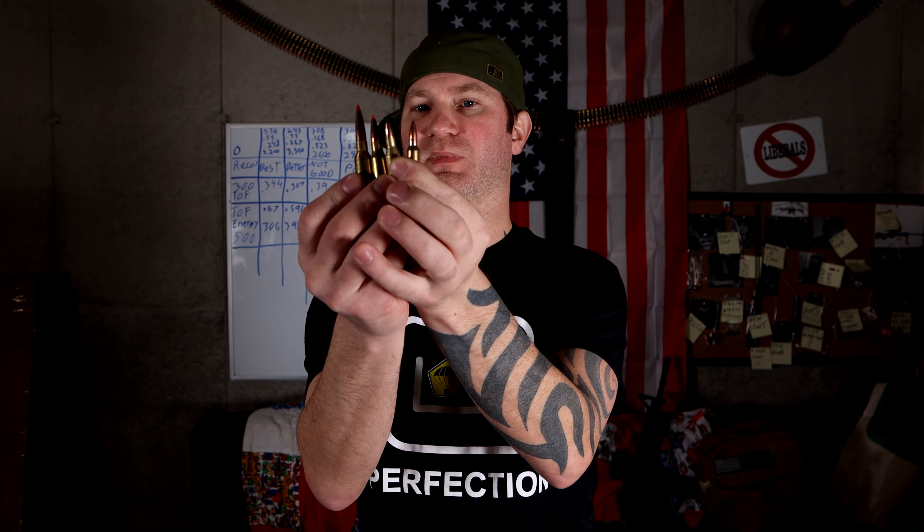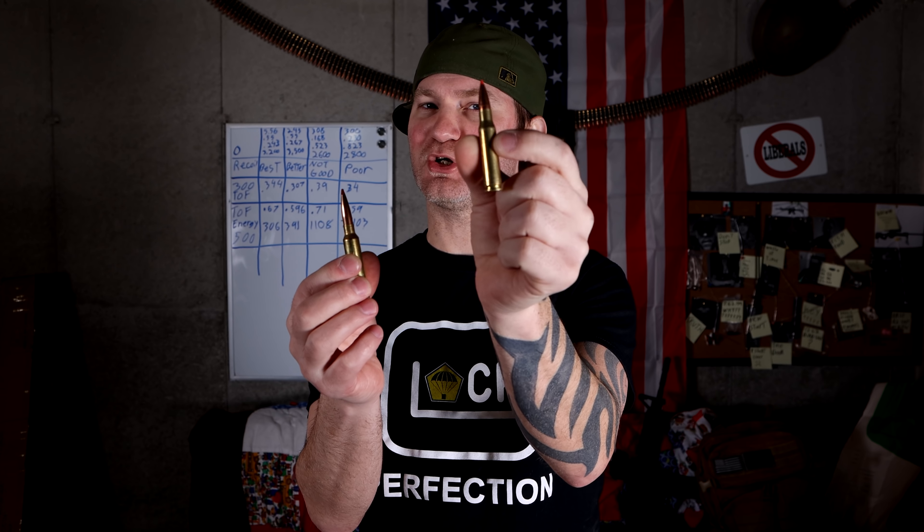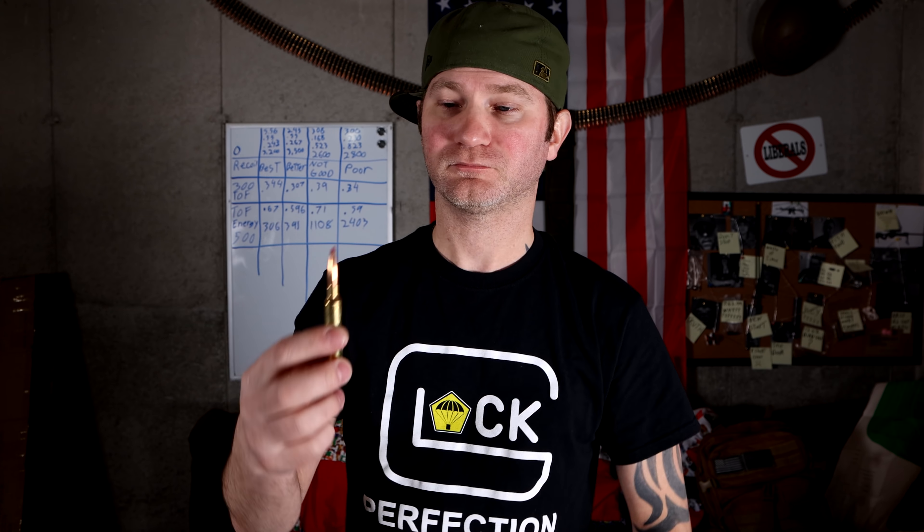That is why I divide these cartridges up like I do: inside 300 yards — 5.56; 300 to 500 yards — .243; general purpose out to maybe 700 yards — .308, though I'd want to switch to something else around 500 but there aren't enough advantages yet; and .300 PRC kicks in at 700 yards. I'll zero the .300 PRC for 100 yards, but I'm seriously not putting it on a range shorter than 700 unless I have no other choice.